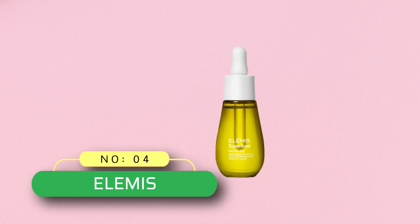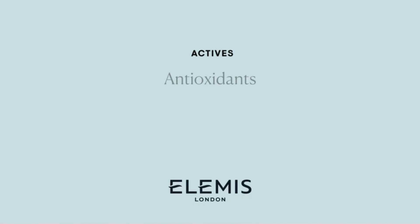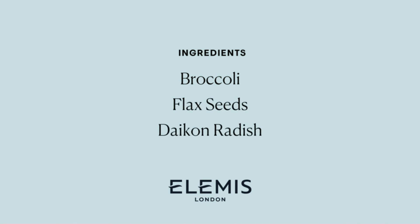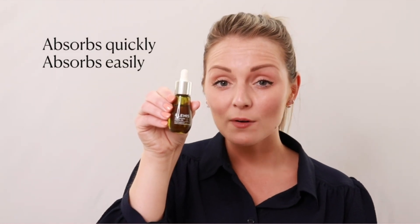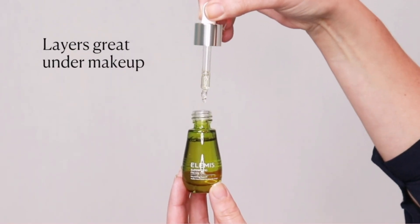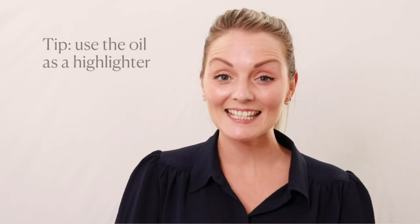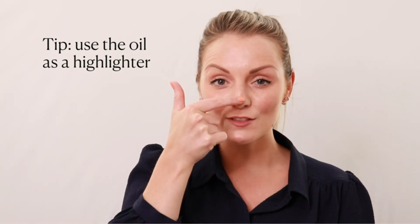Number four: Elemis face oil at Target. Elemis Superfood Facial Oil — concentrated and lightweight. This nutrient-rich daily facial oil minimizes the look of dullness and enhances skin radiance for a healthy, glowing complexion. Lightweight, non-greasy, and easily absorbed, this nourishing face oil helps to plump and smooth. Its highly concentrated formula feeds your skin with a blend of nine antioxidant superfoods for a healthy-looking glow. Dispense three to four drops and massage over the face and neck.